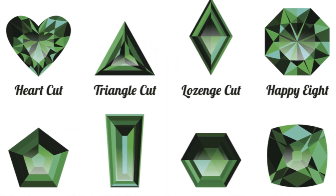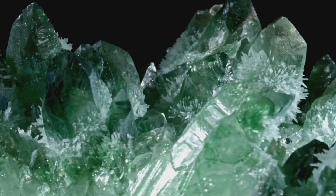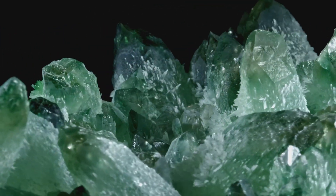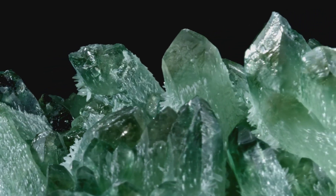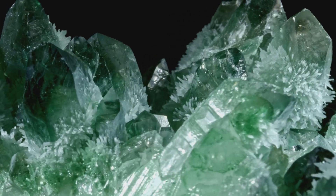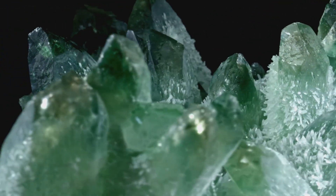Emeralds are not just about their physical characteristics — they also carry a rich history and symbolic significance. For centuries they have been revered in various cultures around the world. The ancient Egyptians saw the emerald as a symbol of fertility and life, while the Romans associated it with Venus, the goddess of love and beauty. Today, emeralds are often associated with qualities like wisdom, growth, and patience.